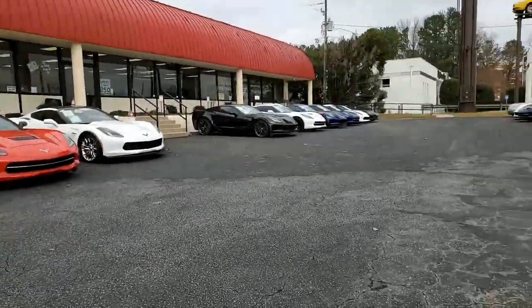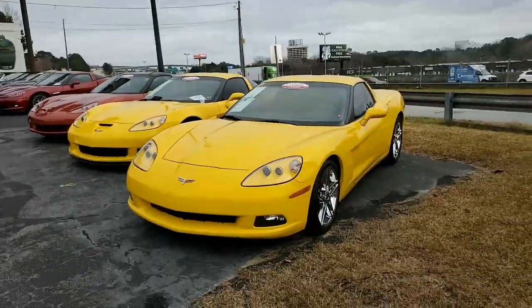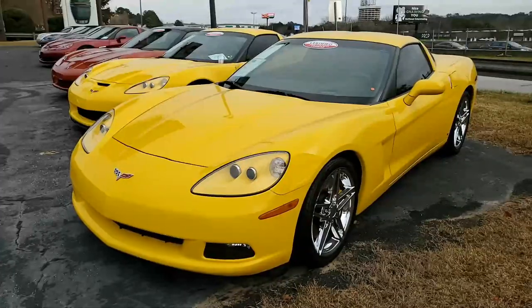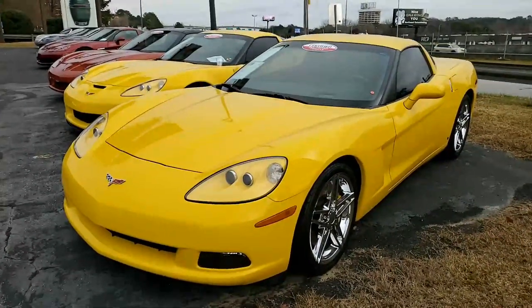Welcome to BuyVet.net in Atlanta, Georgia, the home of hand-picked Corvettes. We have some of the nicest Corvettes you'll find anywhere in the country right here on our showroom floor in Atlanta, Georgia, and that is the case with this 2008 Chevrolet Corvette 3LT Coupe Custom.